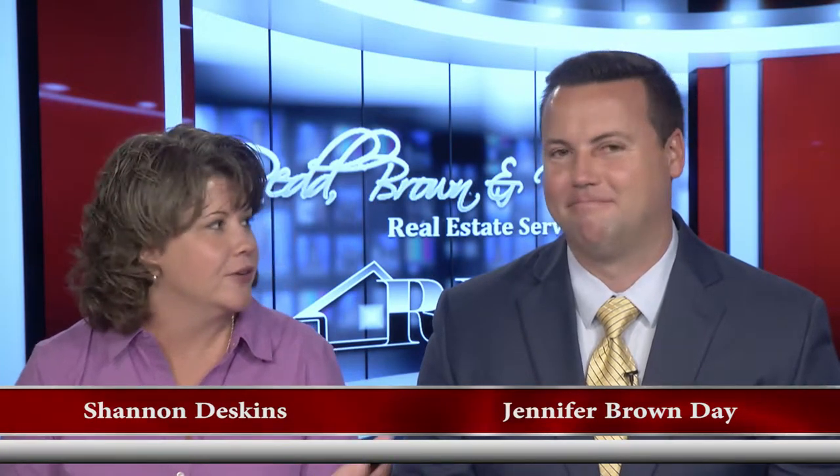Hello once again and welcome to another edition of the Red Brennan Williams Real Estate Show. I'm Shannon Deskins, and normally you see Jennifer Brown Day with me, but today we have Matt Boyd also out of the Pikeville office. Welcome. Glad to be here, Shannon.